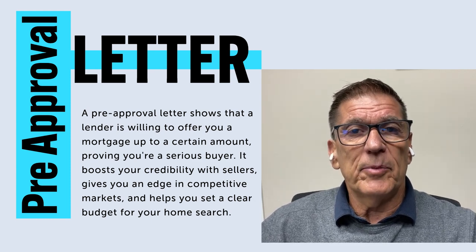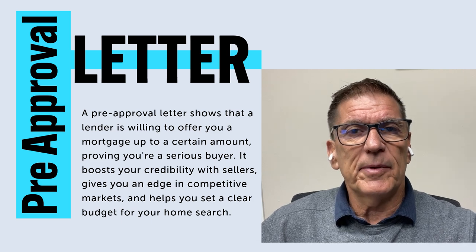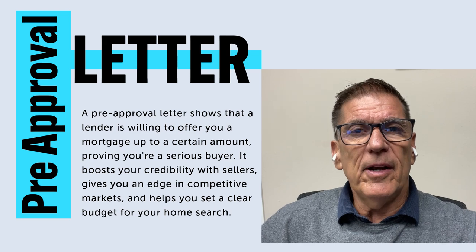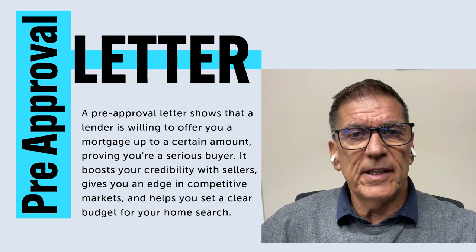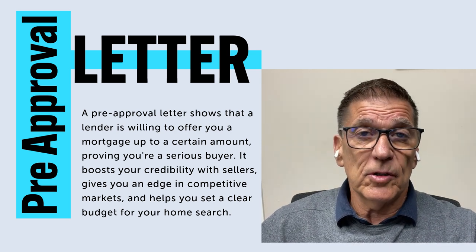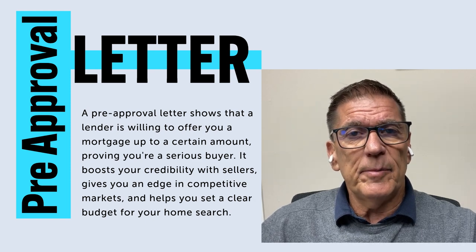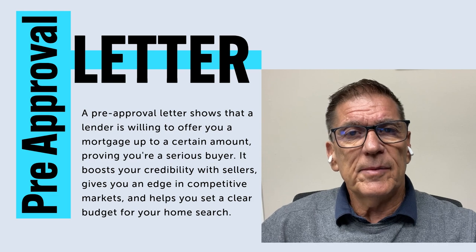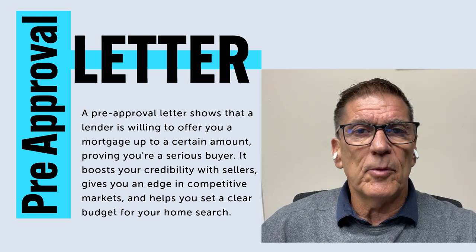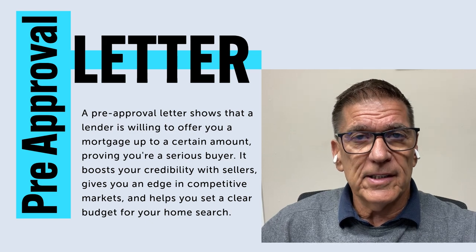A pre-qualification and a pre-qualification letter indicates that the client has typically made loan application and the loan officer has a credit report, but they may not have all of the documentation they need to verify everything. We need to verify the down payment, sometimes reserves — which means extra assets — and certainly the income, debt to income ratios, and things of that nature. Sometimes we have enough that we think it's okay, but we're not a hundred percent sure until we get a little bit more documentation.